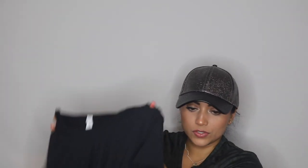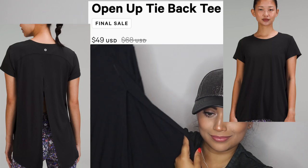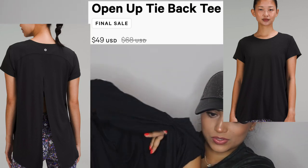I returned the baby pink one because it just didn't really flatter me. This one I also returned — the cut wasn't my favorite. This is called the Open Up Tie Back tee, $68. On the back it actually flaps open — it's hard to show on a black t-shirt — but it's supposed to be like a yoga tee. I thought it'd be nice in the heat. The material is even lighter and more airy than the crop tops. I just didn't love the cut.